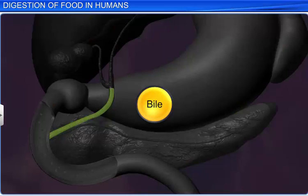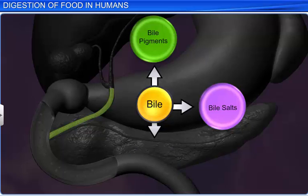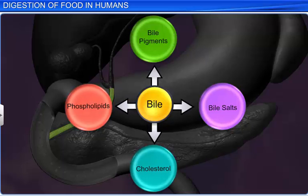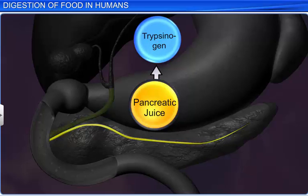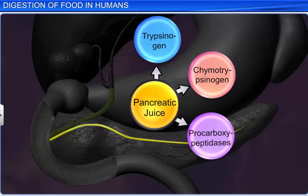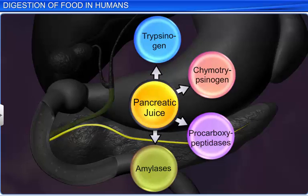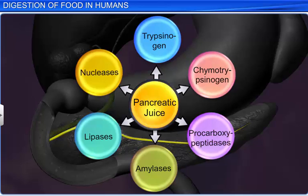Bile, for example, contains bile pigments such as bilirubin and biliverdin, bile salts, cholesterol, and phospholipids. On the other hand, pancreatic juice consists of inactive enzymes such as trypsinogen, chymotrypsinogen, procarboxypeptidases, amylases, lipases, and nucleases.